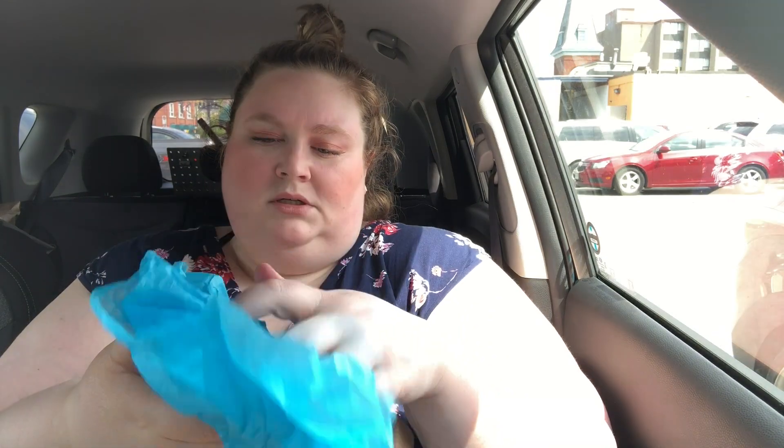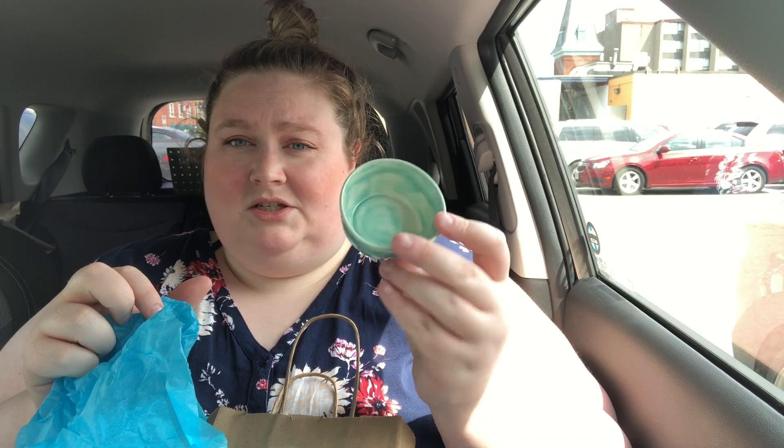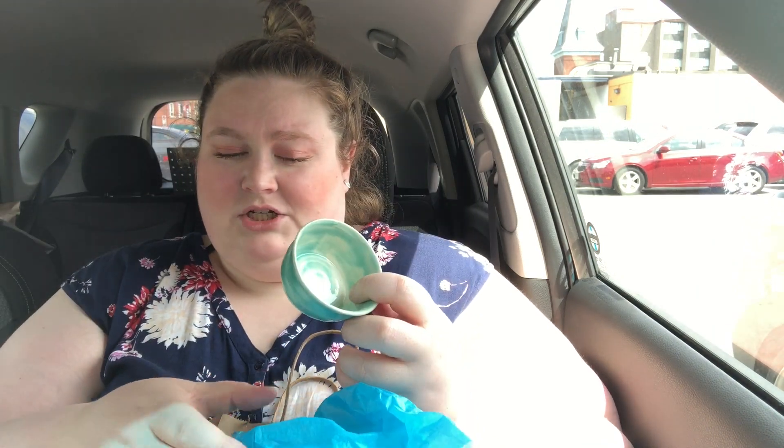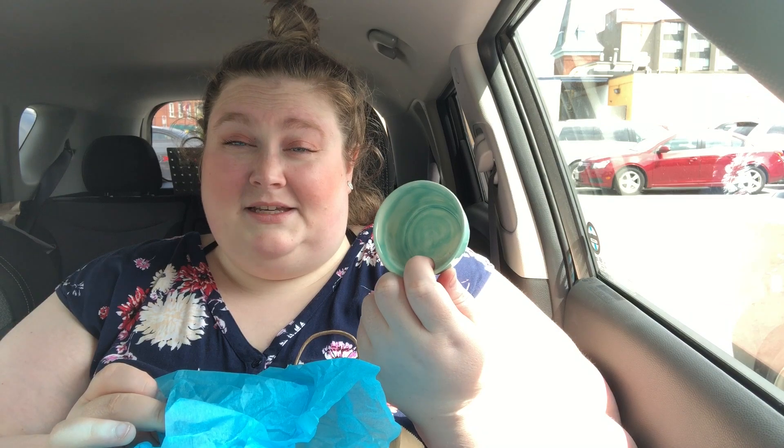I also picked up this cute little dish. I have no idea who makes it or if they make them in there, but I just love the glazing on it — they're just adorable. It's really just for earrings and things. I have a bunch of these handmade pottery dishes and that's what I use them for, or for keeping hair elastics in.